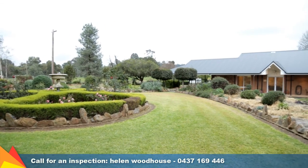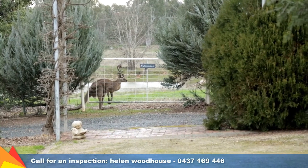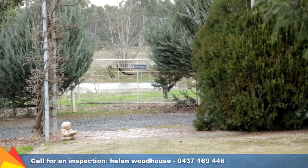Set at the bottom of a rounded driveway and surrounded by beautiful established gardens, this home enjoys gorgeous views from every room.